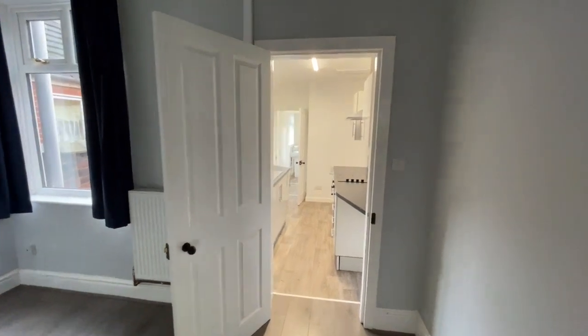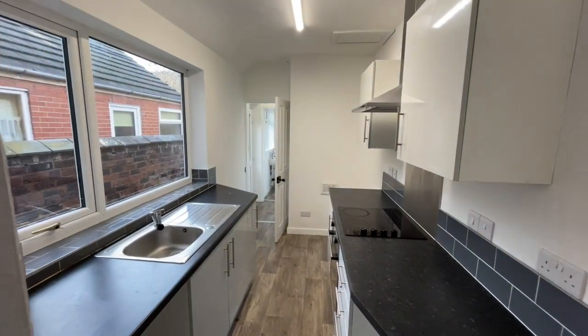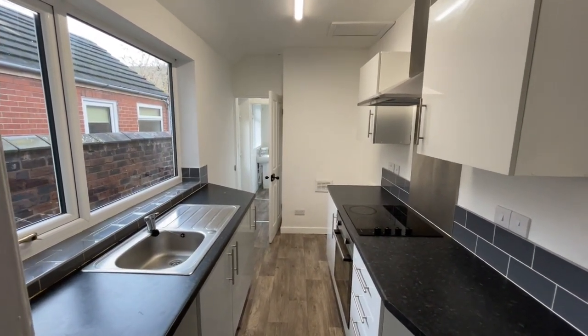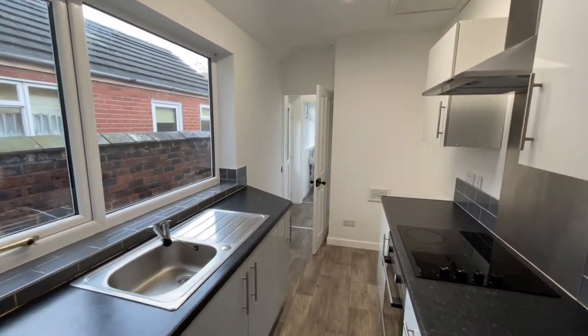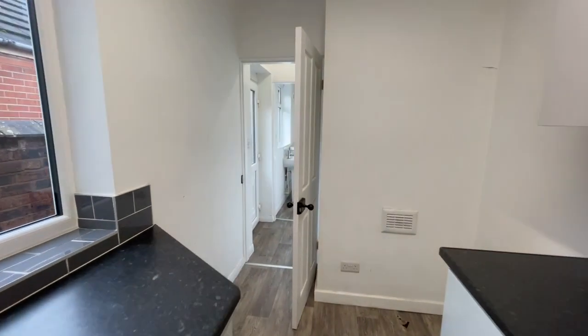And on through to the kitchen — as mentioned in the introduction, it's obviously been refitted in recent years. Wall cupboards, base units, integrated electric oven and hob, and a filter hood above. There's a big window letting in plenty of light, and laminate look vinyl flooring.